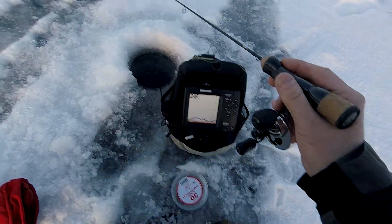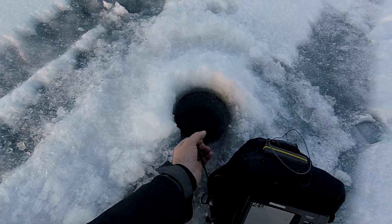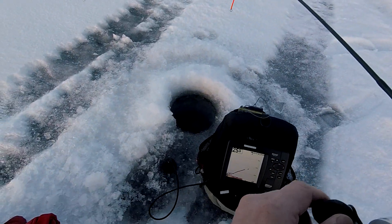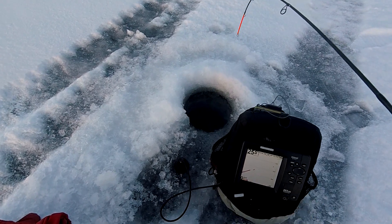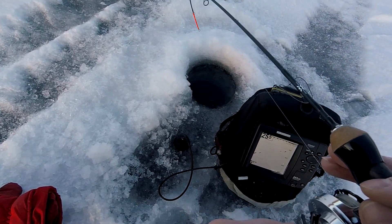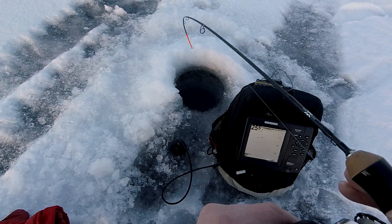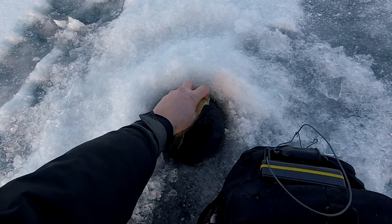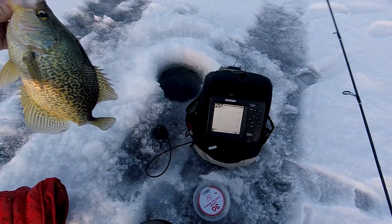There was a fish on — here comes another one. Got him! Two fish just came in. I missed the first one because I was trying to get the camera on. I caught the second one. I missed a couple of fish today trying to get the camera on, but that's part of making the videos. Nice big crappie — holy smokes, look at that! Holy slabs!